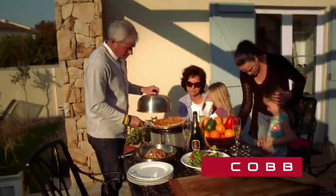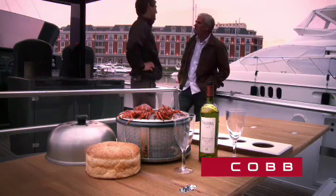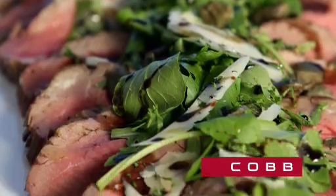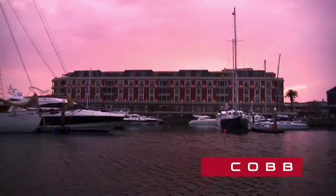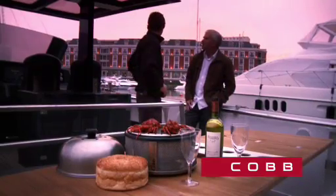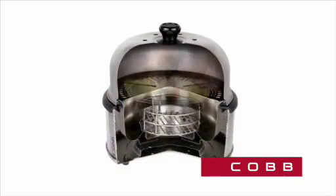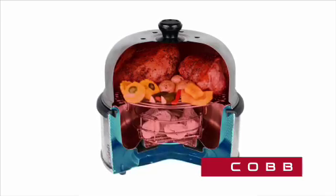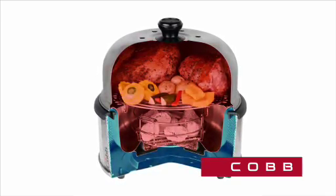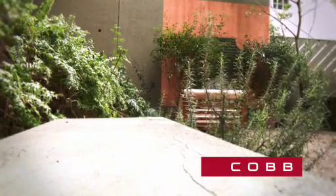Cooking for the family and friends has never been this easy, whether entertaining outside on your patio or in the garden or even on a boat. The Cobb delivers succulent healthy meals every time. What better way to prepare a fresh seafood dish on the marina or cook the catch of the day in your backyard? What's more, it's super safe thanks to its unique patented design which ensures that no heat is generated in the base whilst cooking. The Cobb is so safe you can even hold it in your hands whilst cooking.